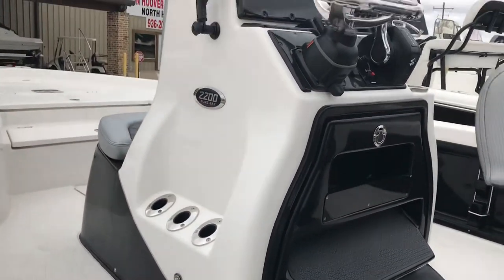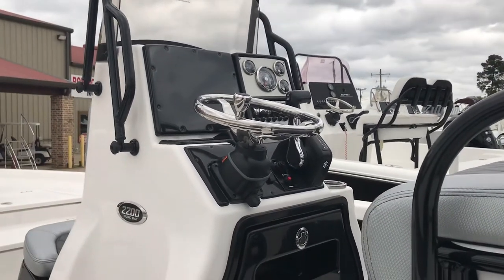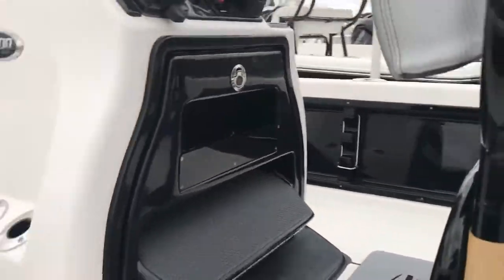You've got rod holders. It's ready for your electronics. You've got your steering wheel, your trim. You've got rod storage on that side, and rod storage on this side of the boat.